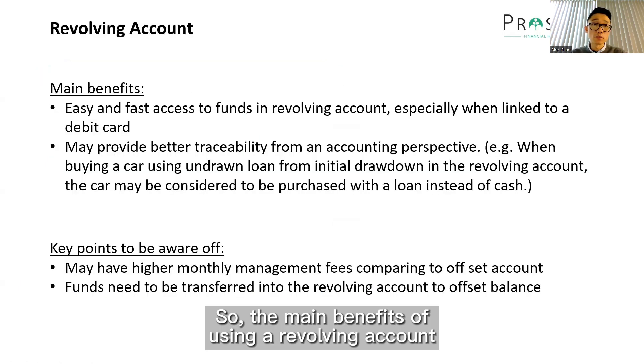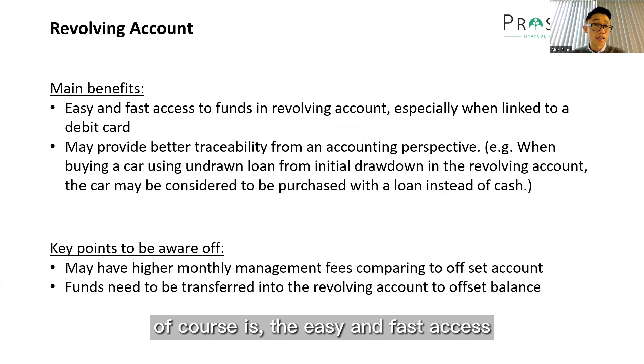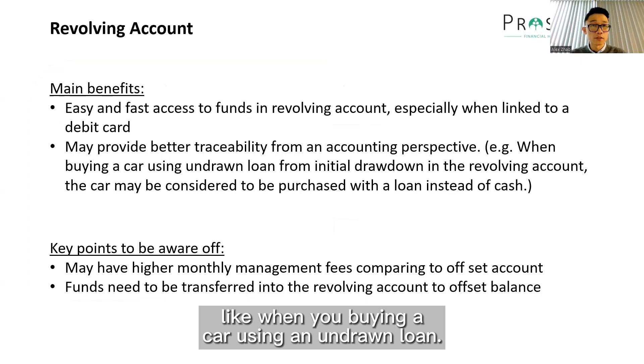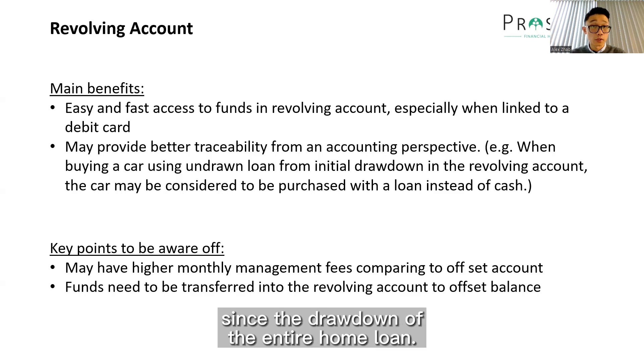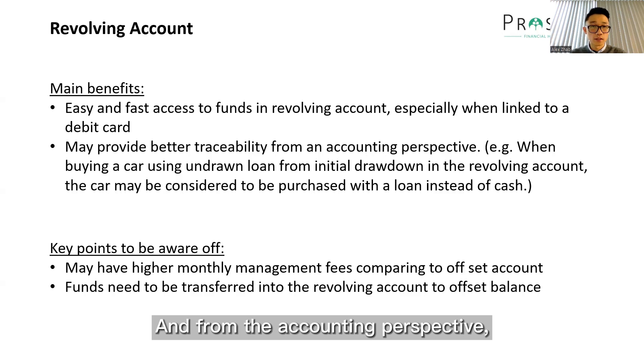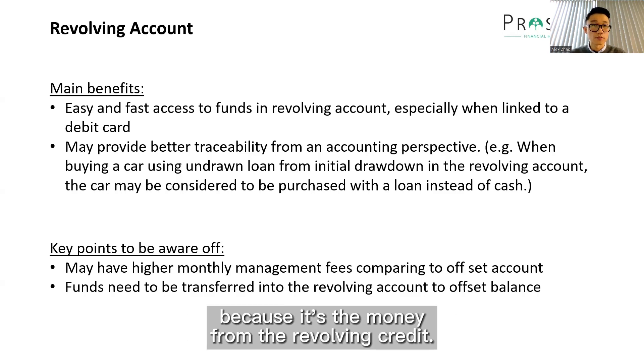The main benefit of using a revolving account is the easy and fast access to funds because when you link it to a debit card, it's essentially just like a credit card — you can just use it in a normal way. The second benefit is that it may also provide better traceability from an accounting perspective. For example, when you're buying a car using an undrawn loan sitting in the revolving account since the drawdown of your entire home loan, from the accounting perspective the car is kind of being bought using this loan from the bank, because it's the money from the revolving credit.